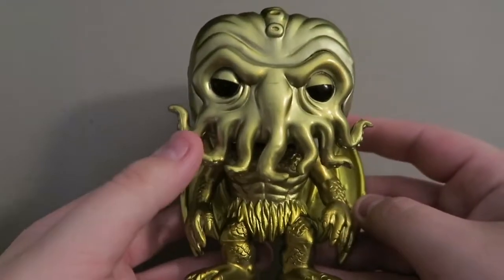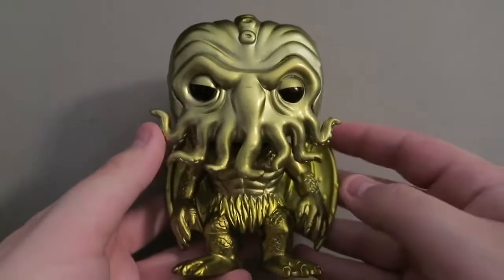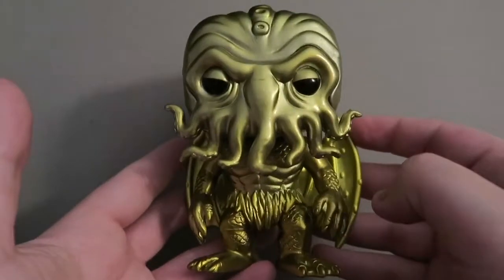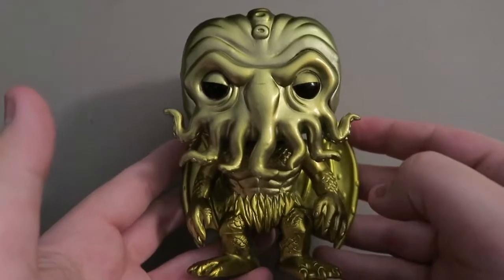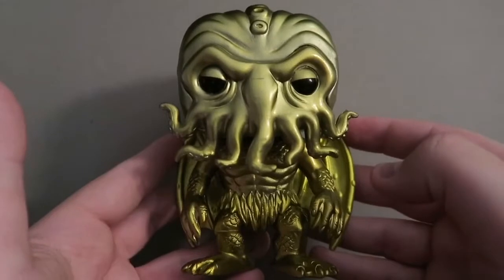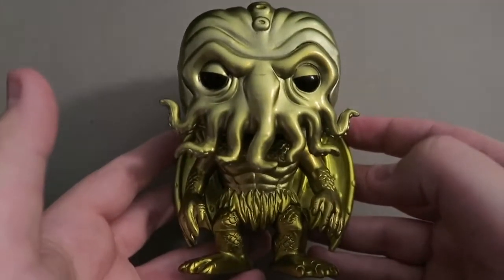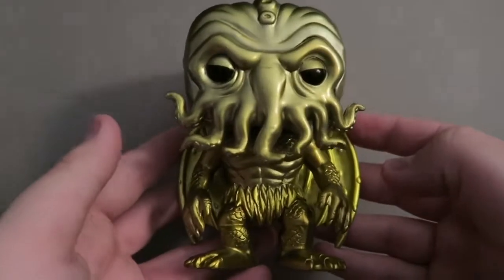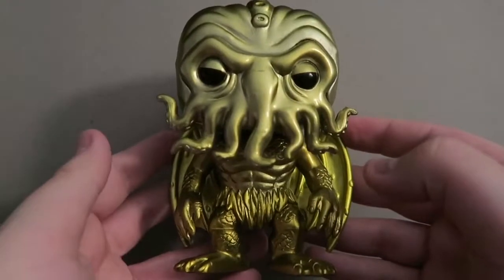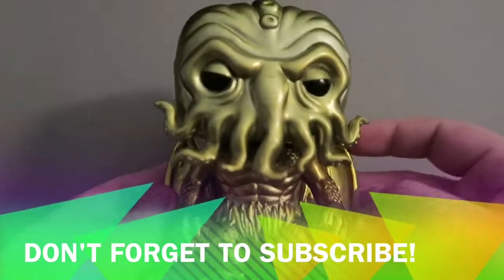A really cool purchase — I recommend picking him up at your local Books-a-Million or ordering online. Definitely a cool Pop, especially if you're a collector of the other versions. As always, thank you so much for watching. If you like this video, please give it a thumbs up and subscribe to our channel. We love putting these videos out, and if there are any Pops you'd like us to review and unbox, let us know. Thanks for watching, guys — see you later!